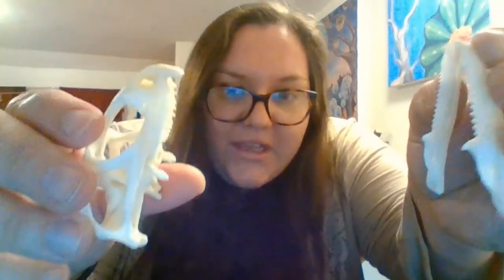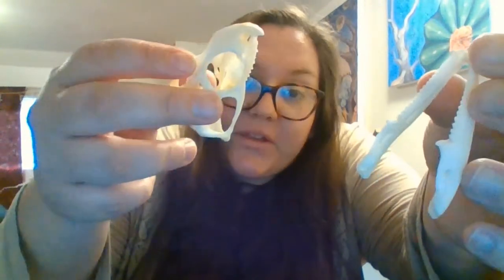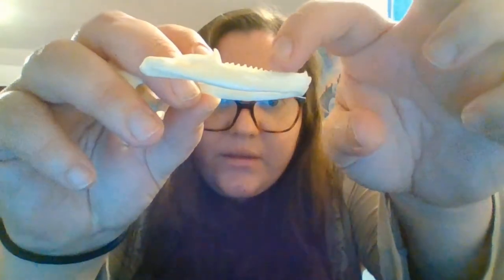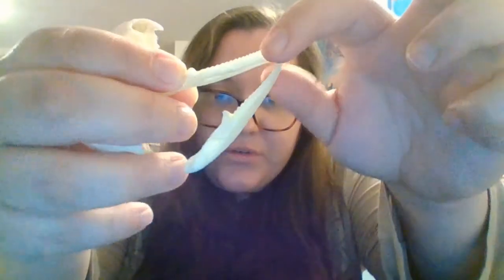Their teeth — you can kind of see the ridges here, and this is a replica skull by the way — their teeth are actually just serrated bone that's fused right into the jaw. They're not separate structures like other reptiles, so they can't lose and replace their teeth.